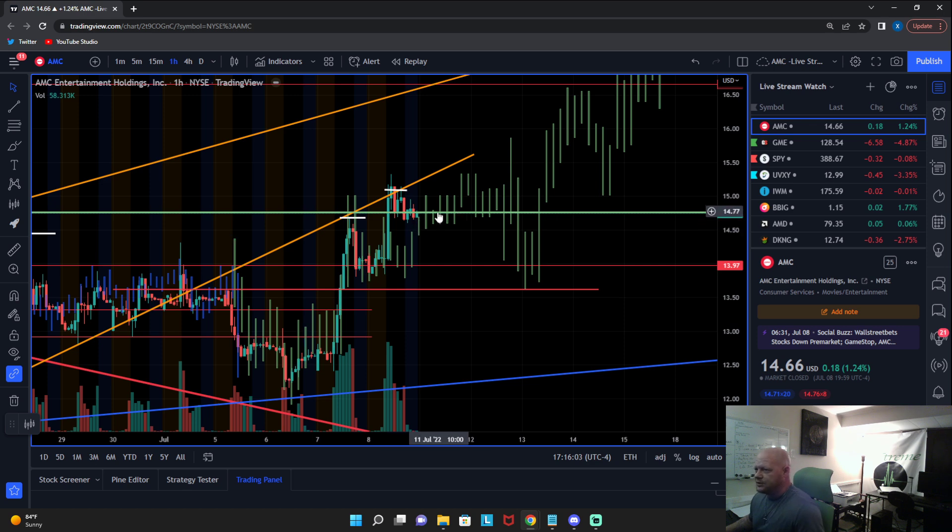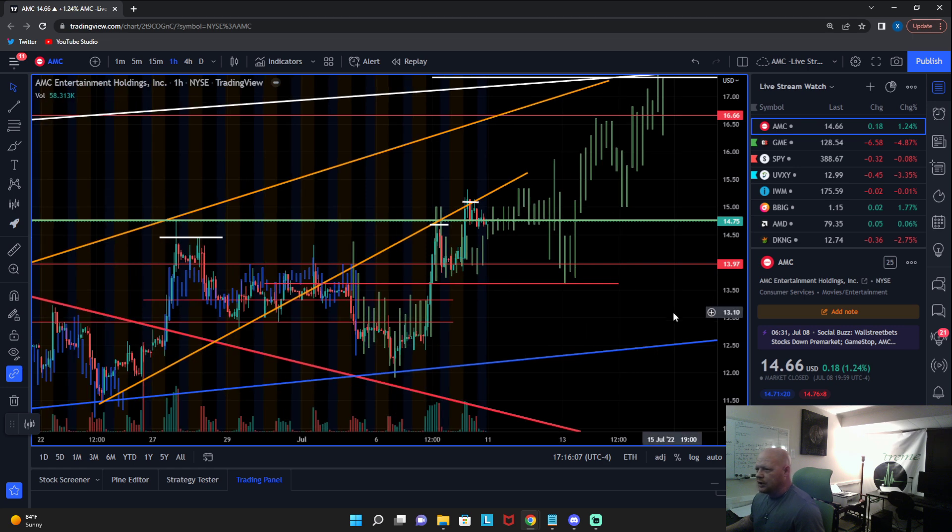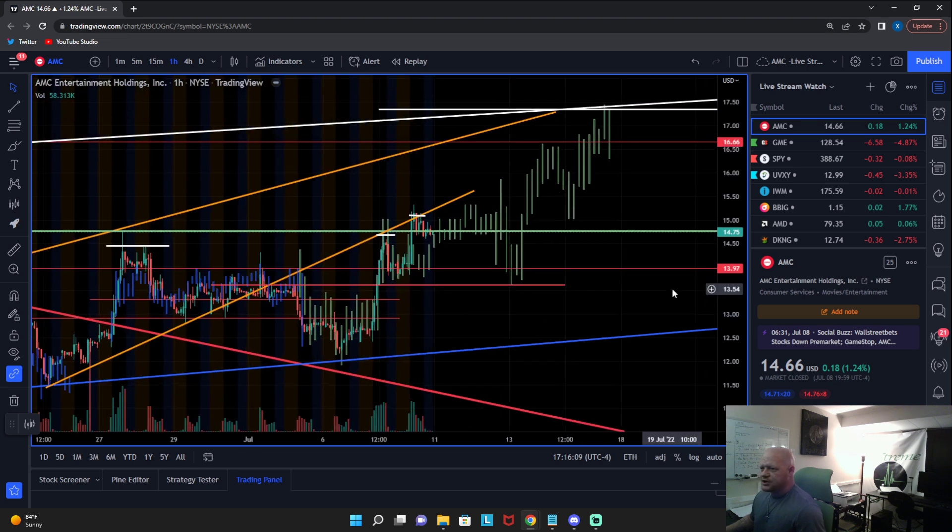It does appear to possibly be converging back with it, so moving forward into tomorrow and beyond I am going to go with this position of it. You can see what the projection is from it if price action were to continue to fulfill it in this position.